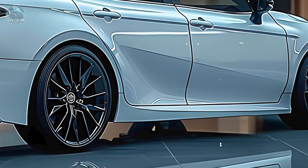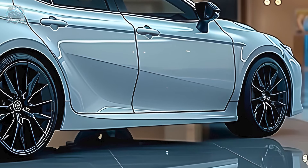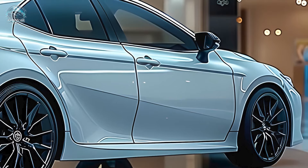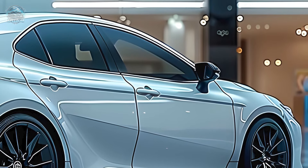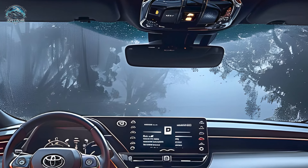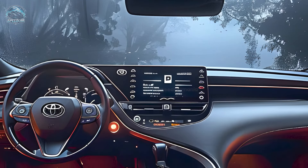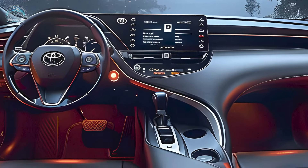Toyota has enhanced the interior quality, drawing inspiration from the opulent Toyota Crown, including high-quality materials and elegant design. Toyota's newest software operates the 8-inch or 12.3-inch infotainment system. Standards such as wireless Apple CarPlay and Android Auto enhance technological capabilities.